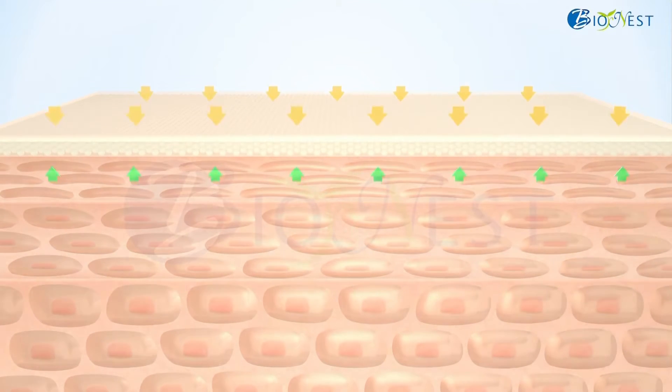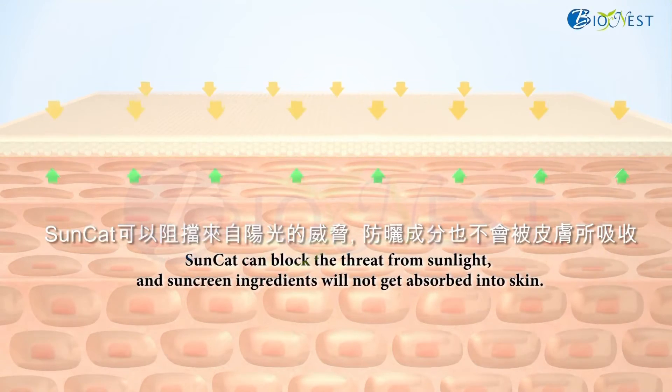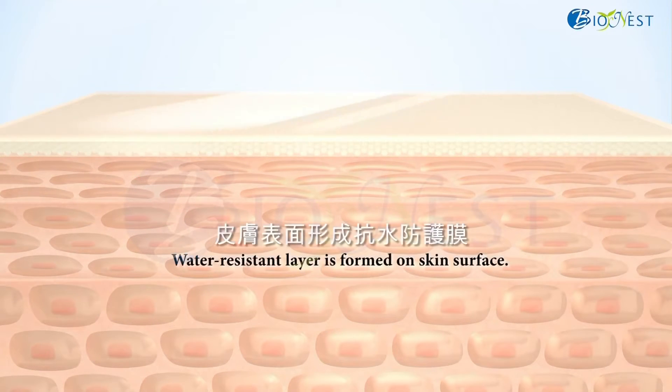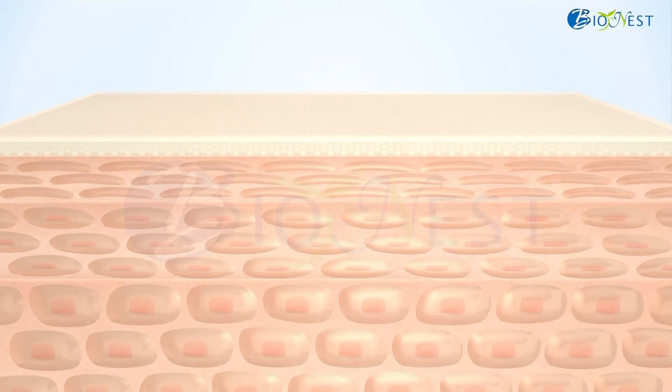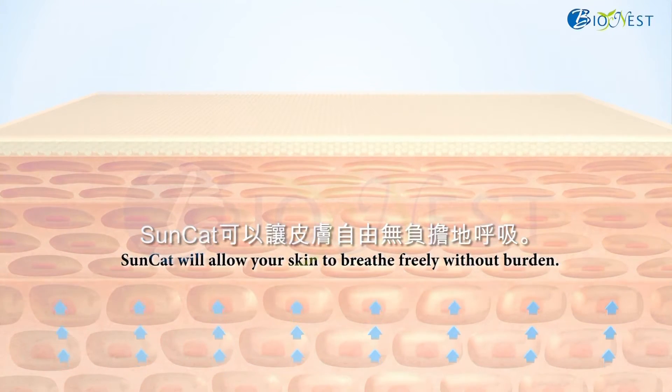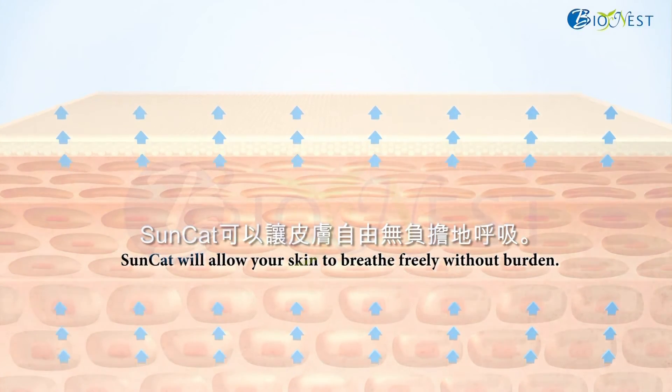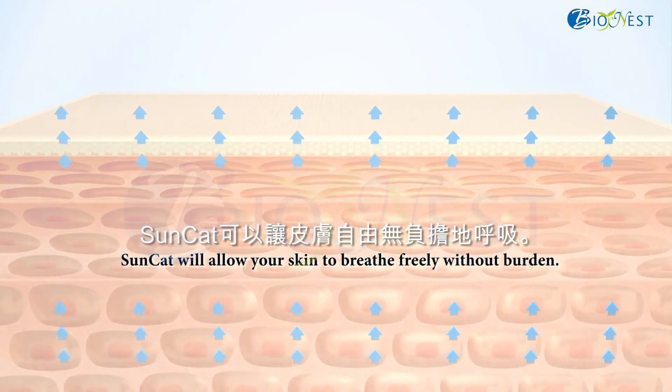SunCat can block broad spread from sunlight, and sunscreen ingredients will not get absorbed into the skin. With a thin film composed of phospholipid, SunCat shows water-resistant properties and good affinity to the skin. SunCat not only provides skin protection but also allows your skin to breathe freely without burden.